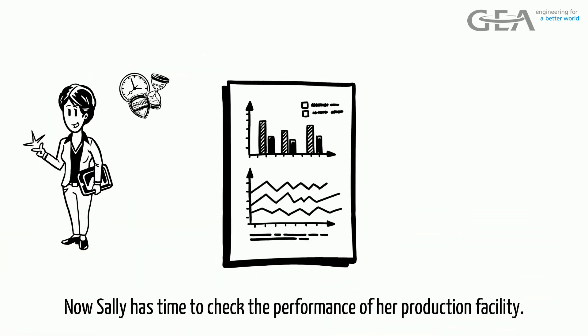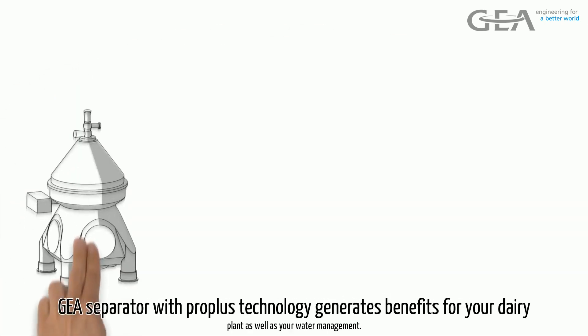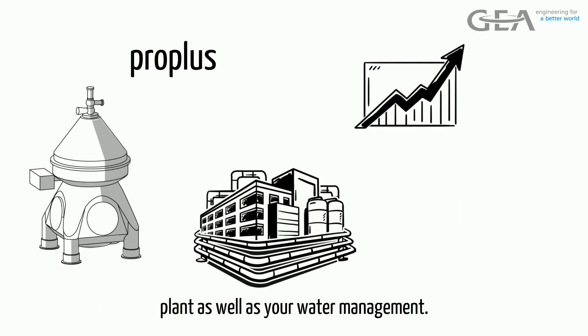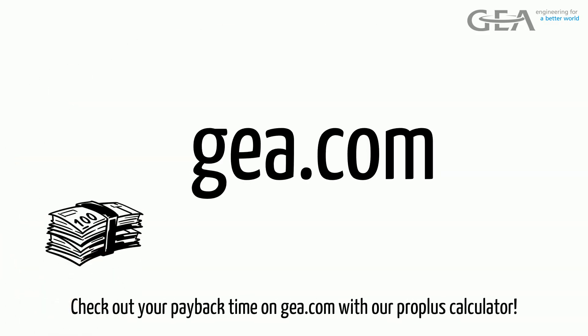Now Sally has time to check the performance of her production facility. The GEA Separator with ProPlus Technology generates benefits for your dairy plant as well as your water management. Check out your payback time on GEA.com with our ProPlus Calculator.